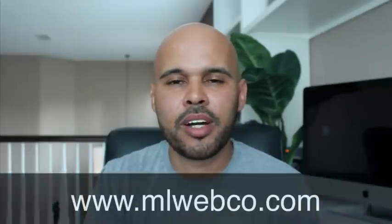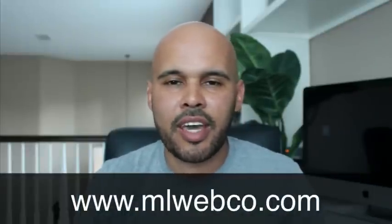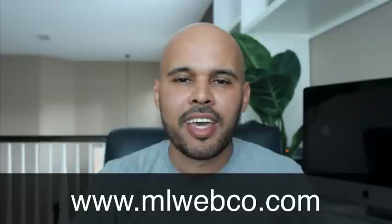Hopefully the stuff I mentioned in this video is helpful — some tips, some pointers. If you enjoyed it, leave me a comment and hit the like button if you like the stuff I talk about. If you have not subscribed to my YouTube channel, please do so. Always visit my website, mlwebco.com. Check out the stuff I have there, including my web design training course. Use the contact link on my website and I'll be happy to answer any questions. Thanks for watching — as always, more videos to come. We'll be talking soon. Peace.